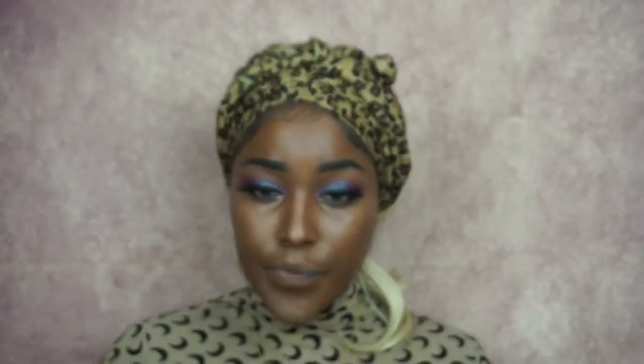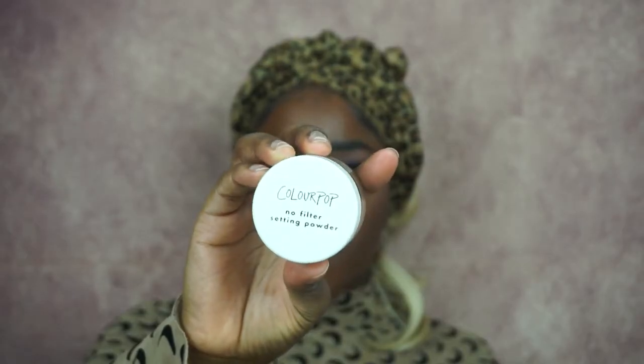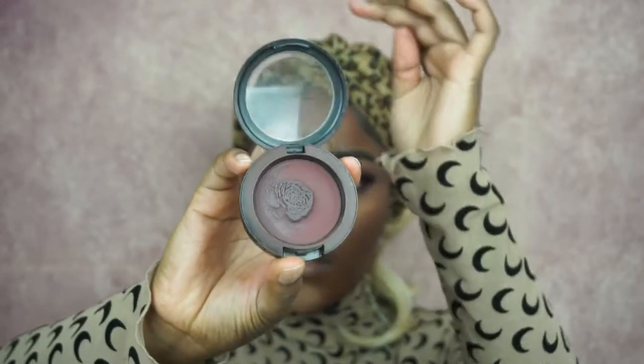Now I'm using another concealer in number C18 from Makeup Revolution to contour my face — my nose and my cheekbones — blending it in with a normal blending brush, nothing special. Now I'm going into the Colourpop No Filter setting powder to set all the highlighted points on my face.